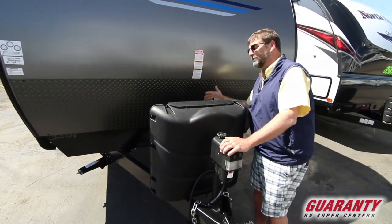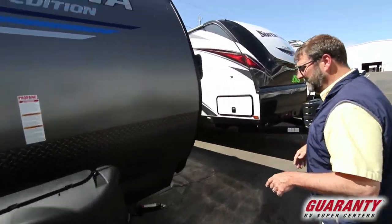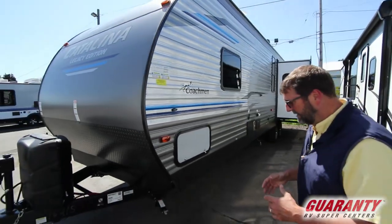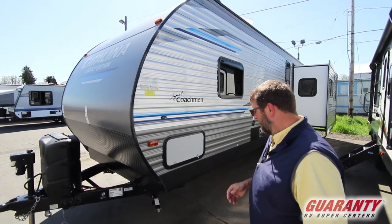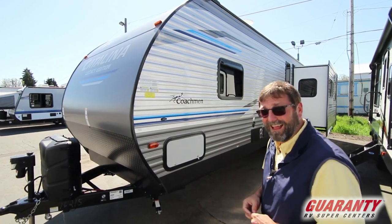There's room for two batteries, which we'll provide if you buy the trailer here at Guaranty — we take care of all our customers and give them everything they need to go camping. Batteries, hookups at the campsite, and all the services to get on the road are always included. Another thing we offer is free roof inspections every year for our customers.